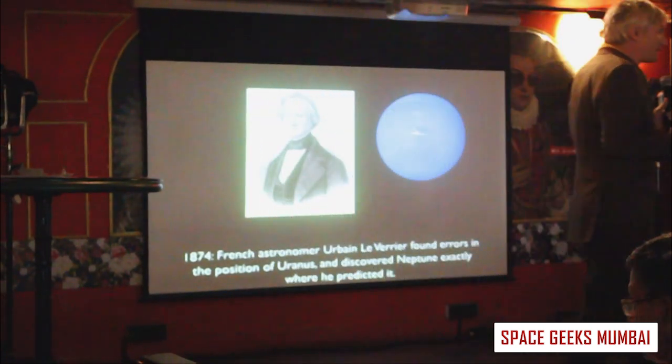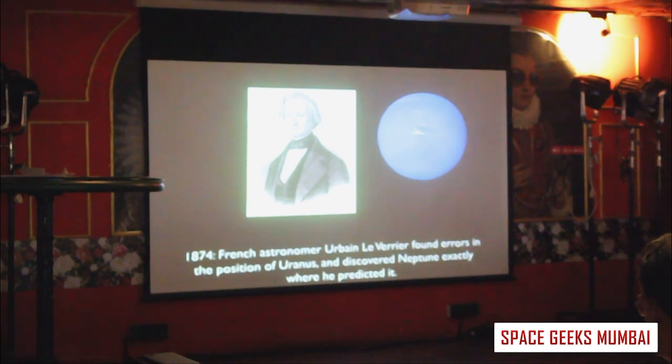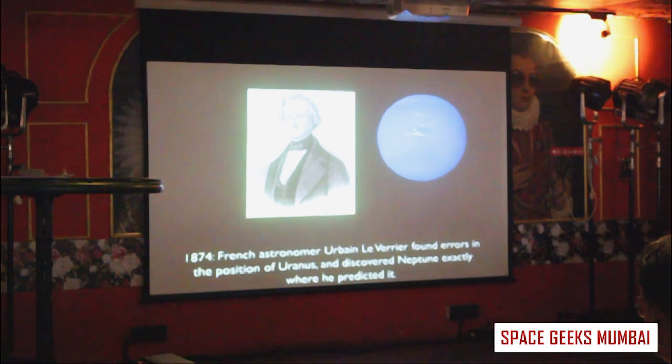People have been looking at the planets — the big ones like Jupiter, Saturn, Mercury, and Venus — for many, many thousands of years.